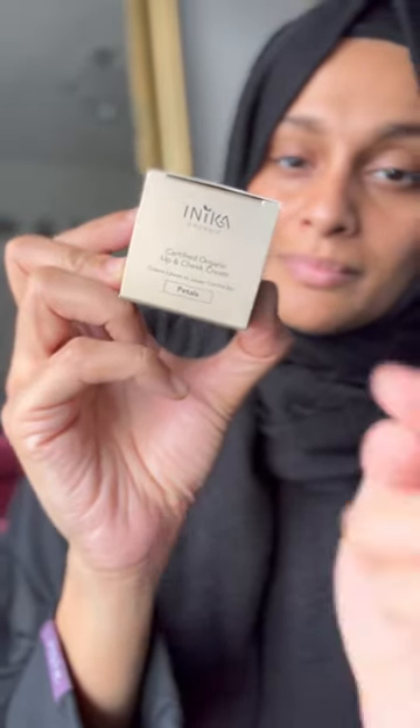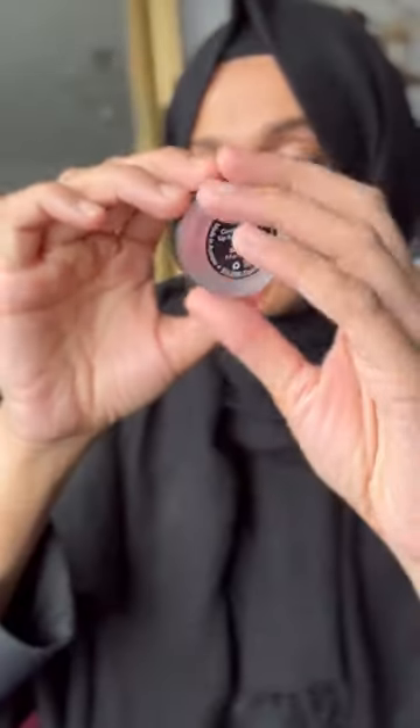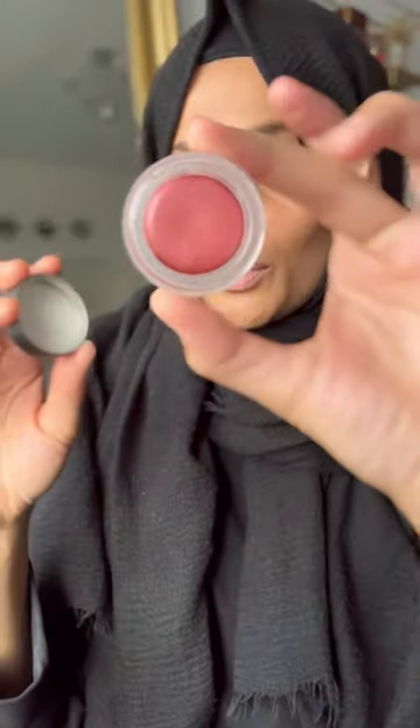First time trying out this brand, Inika. This is a lip and cheek cream in shade Petals. Such a gorgeous colour. It does have shimmer specs in it, so when you've applied it, you get shimmer bits on your skin — which actually would have been better without it.